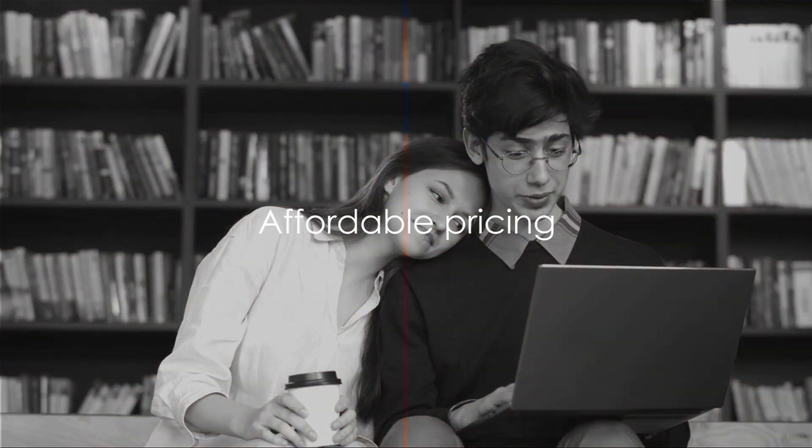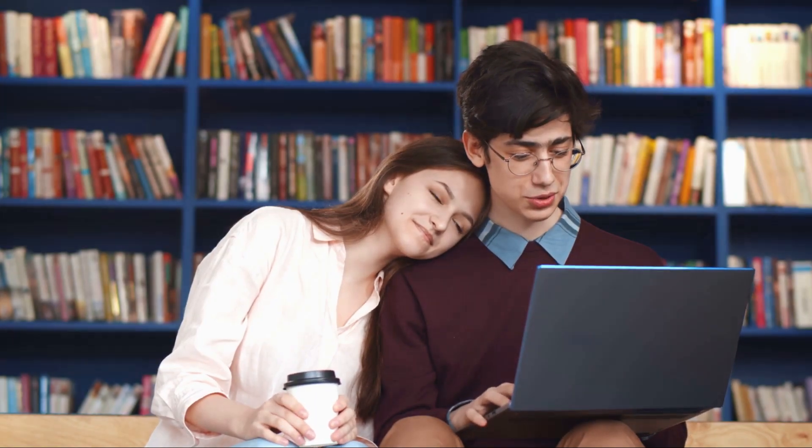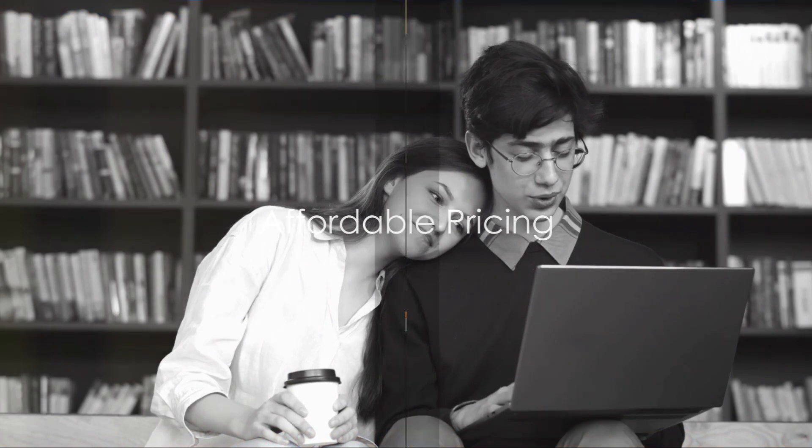Worried about the cost? Fear not — for a limited time, access this goldmine for just $9.97. Invest in your future without burning a hole in your pocket.